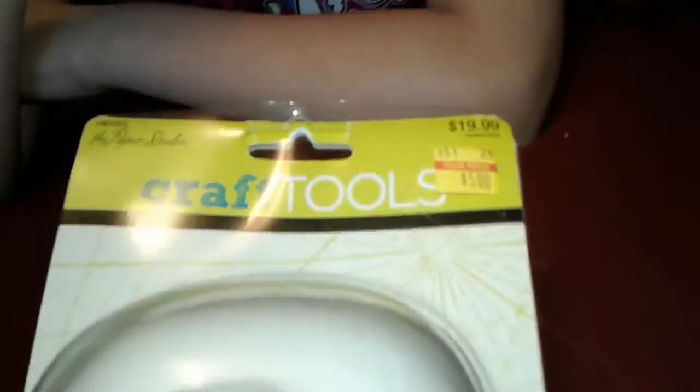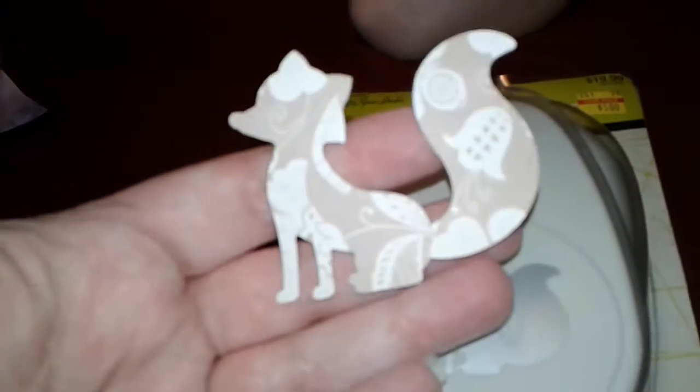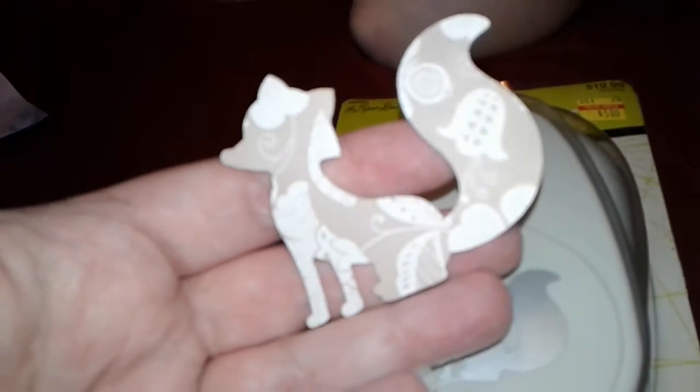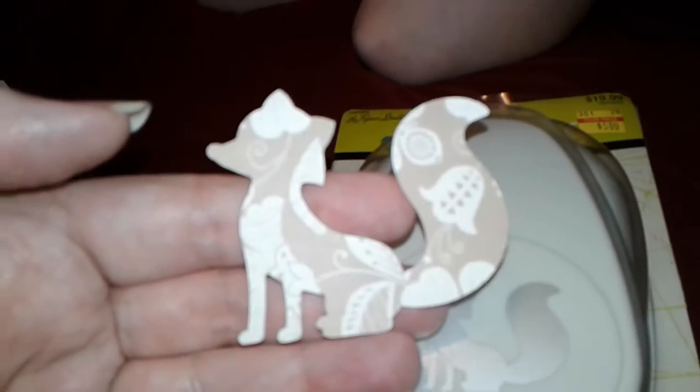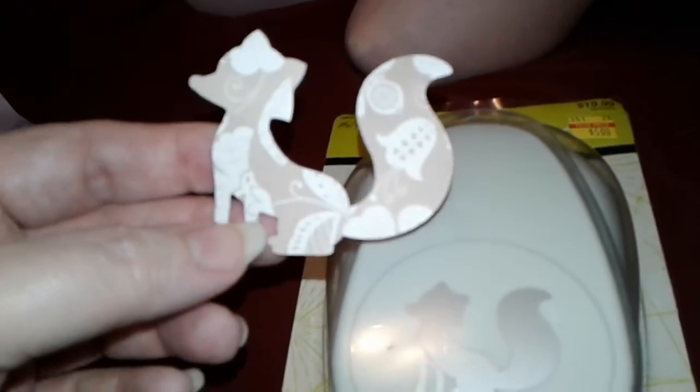I was not looking for this punch, but when I saw that it was normally $19.99 and I could buy it for $5, I got this cute little fox. It punches this little fox shape. Isn't that so cute? I think it's adorable. I don't know what I'm going to do with it yet, but for $5 I'll find something to do with it.